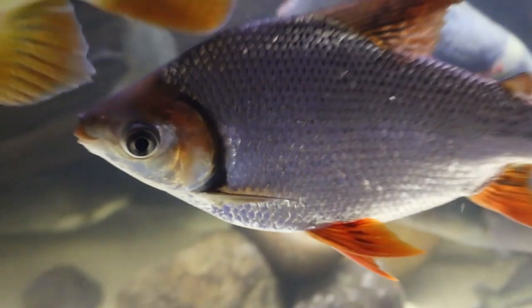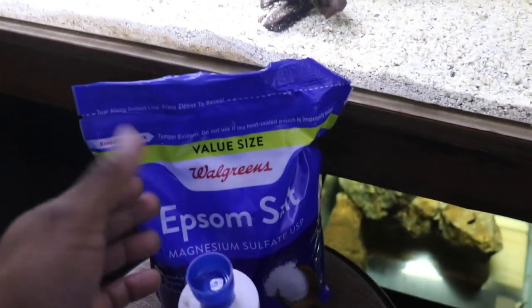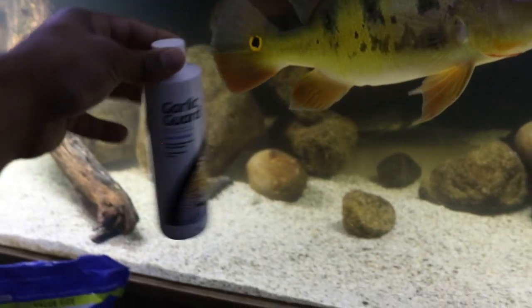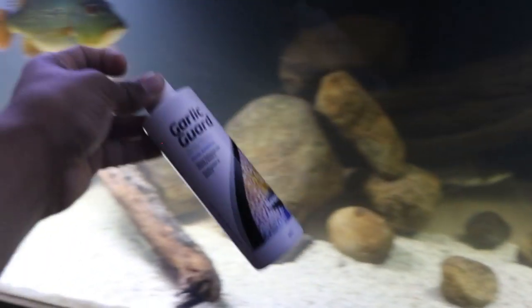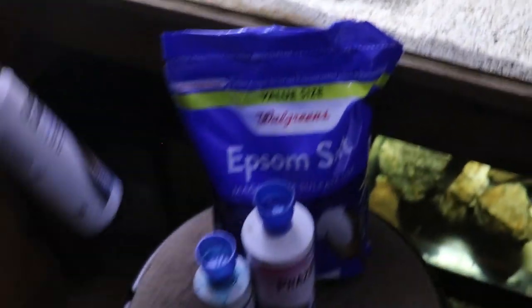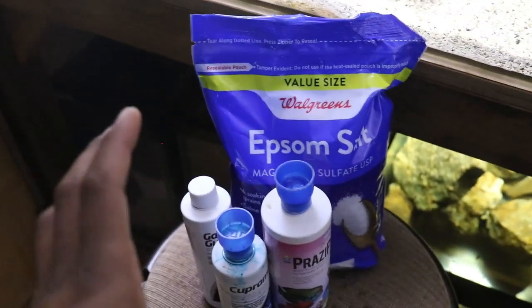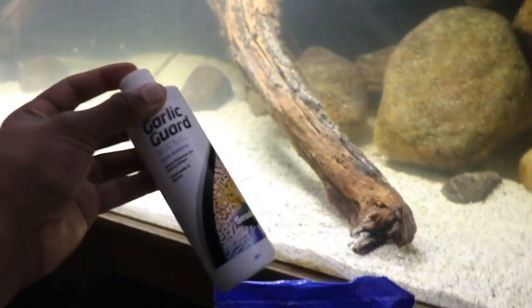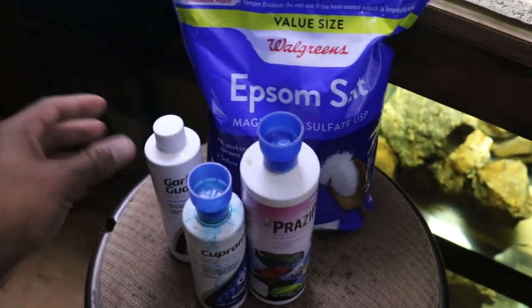On the topic of internal parasites — if your fish isn't eating and you try to treat it by mixing Epsom salt with food, the problem is Epsom salt makes the food taste nasty. The solution is to use a flavor enhancer, which is Garlic Guard. This stuff tastes like garlic, and fish apparently love garlic — it makes them want to eat. It's liquefied, so it's easy to use. You just dip the food — whether it's mixed with Epsom salt or any other medication — in Garlic Guard, and it helps the fish eat that otherwise unpleasant medicated food.